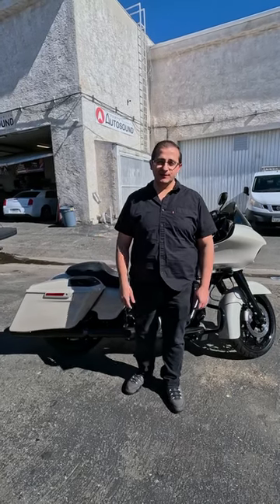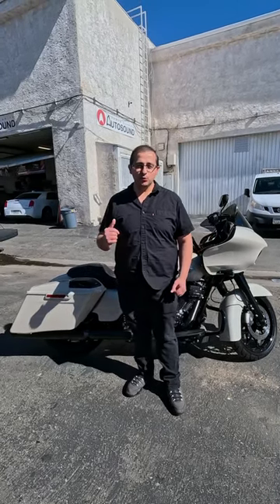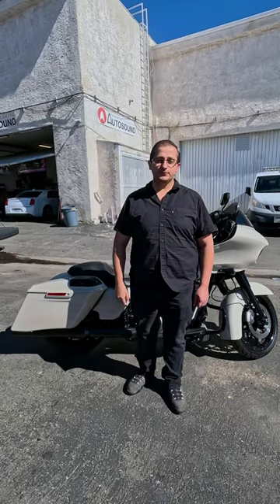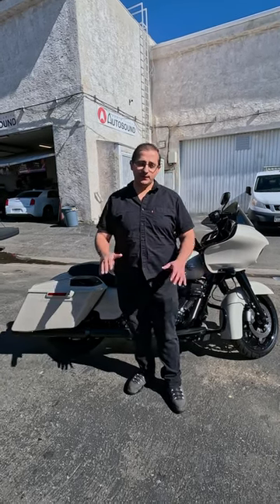What's up guys, I'm Henry from Santa Clarita Autosound. We got this really cool 2022 Harley Davidson road bike and we did a full Hertz audio speaker upgrade.